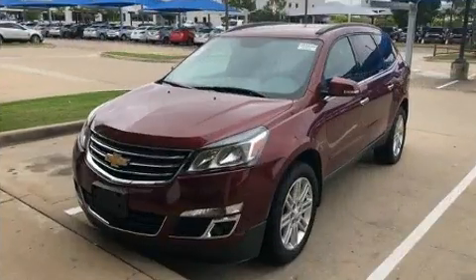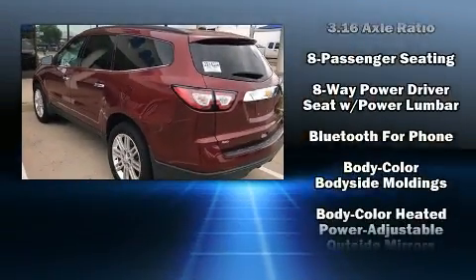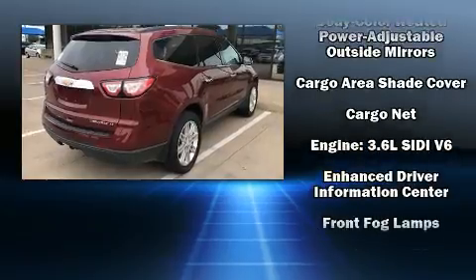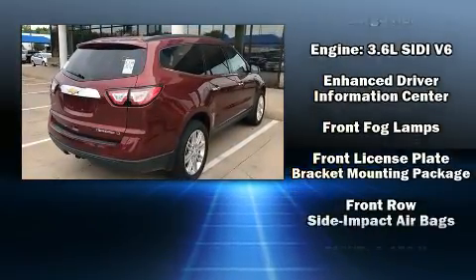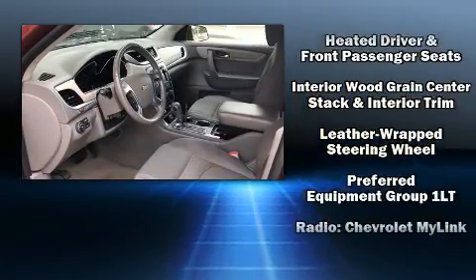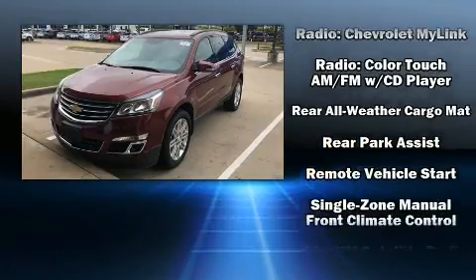Chevrolet ensures the safety and security of its passengers with equipment such as front and side impact airbags, traction control, brake assist, and four-wheel disc brakes with ABS. Electronic stability control ensures solid grip atop the road surface, no matter how challenging the driving conditions.